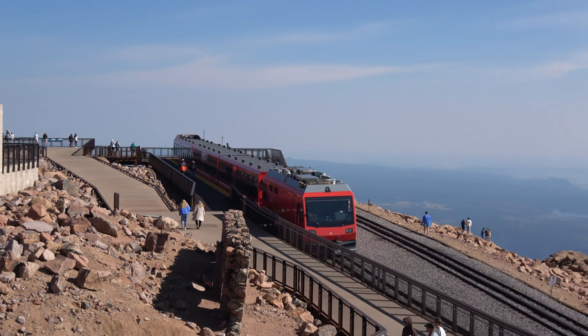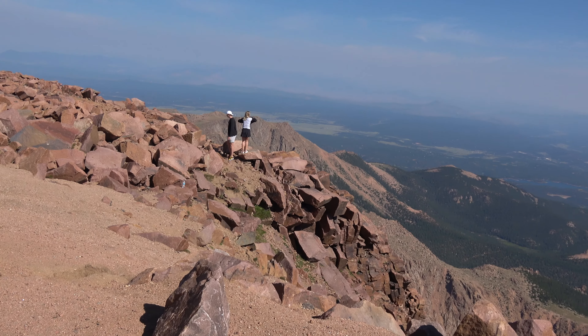If we show up at 10:01, she said we're going to be hikers, not train riders.